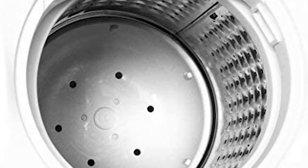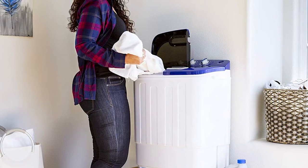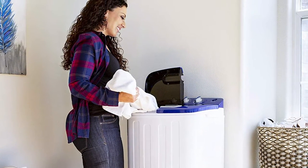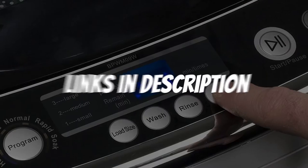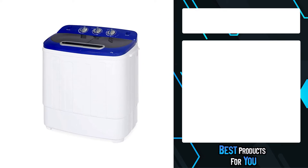Are you looking for a portable washer and dryer? In this video, I will show you the best portable washer and dryer in 2021, based on my personal opinion and hours of research. If you want more information and updated pricing on the products mentioned, be sure to check the links in the description down below.